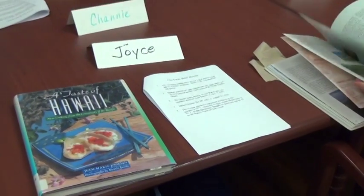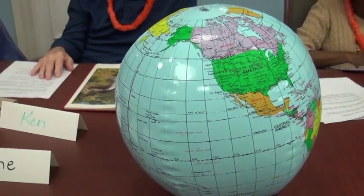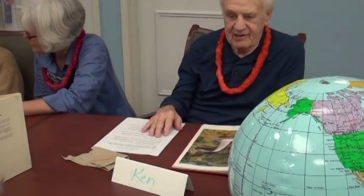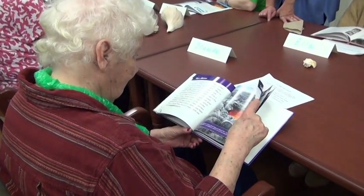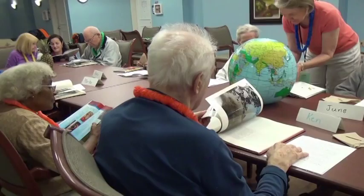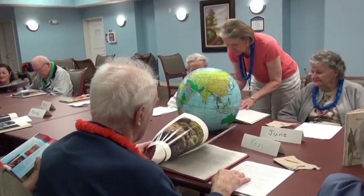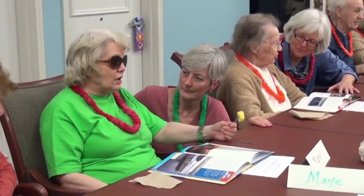So how does the program work? First, residents are shown on a globe or world map where they are in Illinois, then where their imaginary destination is located. Then each resident receives a paper copy of a folk tale, legend, myth, or other story from the selected location, typed in large font. They take turns reading the story out loud. Some people are more willing to read than others, but over time more become willing to participate.